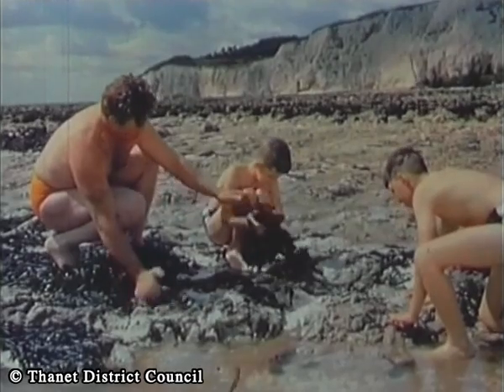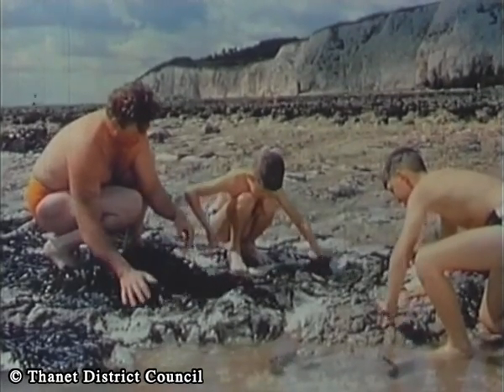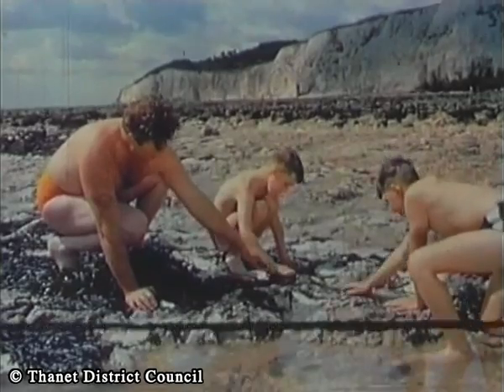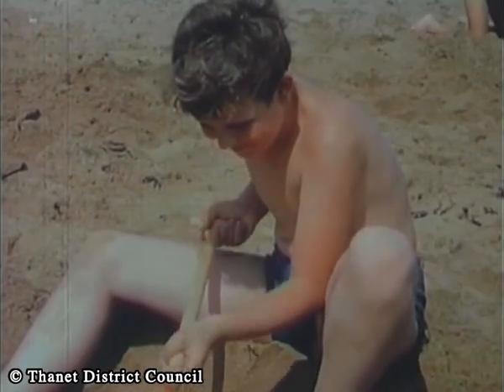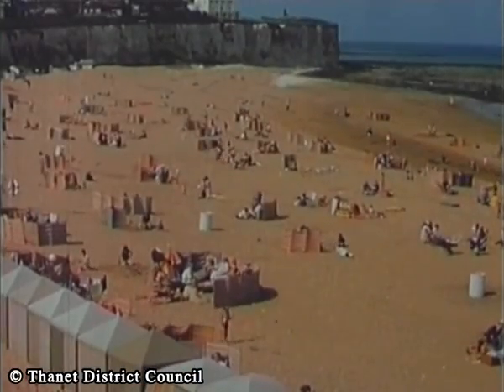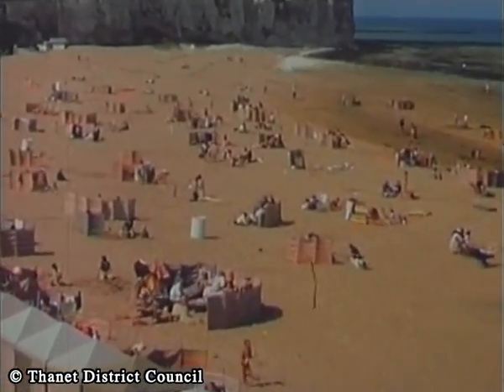You can spend a quiet hour or two at Dumpton Bay looking for shellfish, or have hectic moments in spacious Joss Bay where masses of warm golden sands are particularly ideal for youngsters. Here in sandy bays they can play to their heart's content.